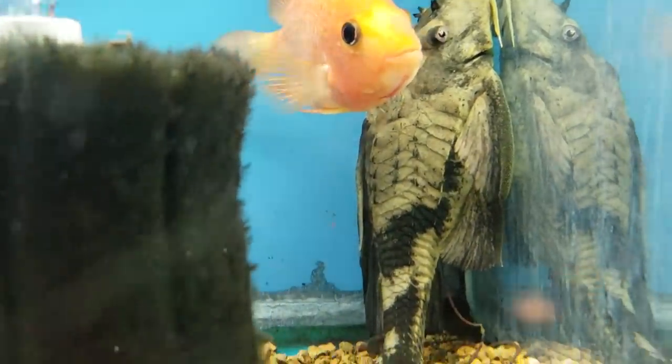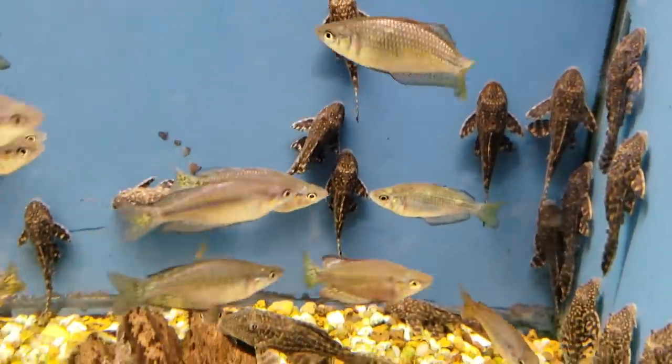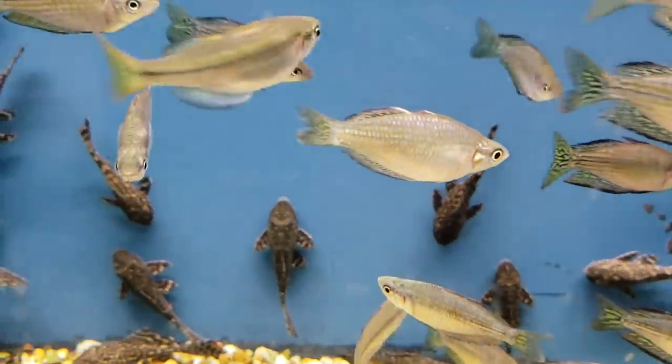Common plecos are also easily spooked, and when they get spooked, look out. It could be something as simple as you walking up to the tank, and all of a sudden there'll be like a huge explosion — that's your pleco darting off to somewhere he feels safe. I personally love common plecos; I have one with two other fish we're going to talk about in my 360-gallon tank, and believe me I struggle to keep that tank clean. If you believe these are cleaner fish that are going to solve all your problems, you just need to remember that.